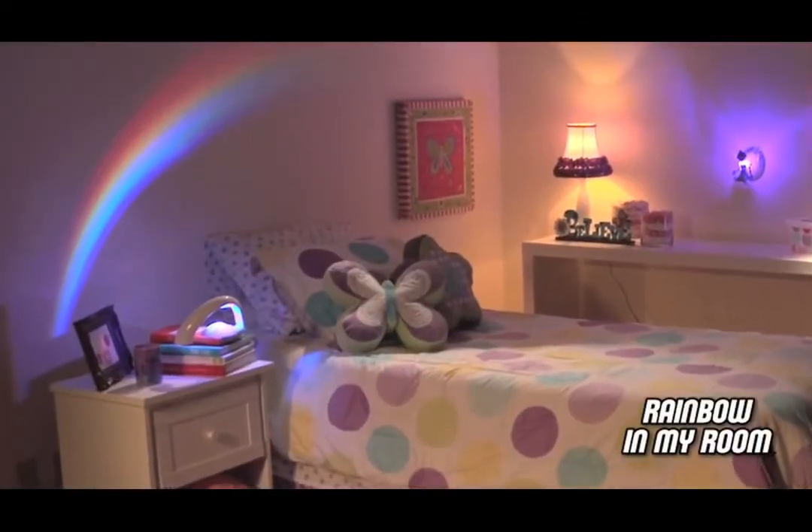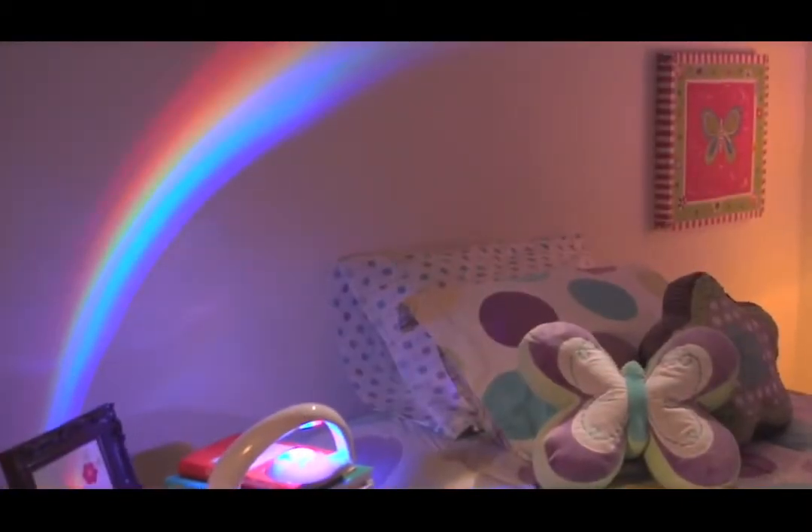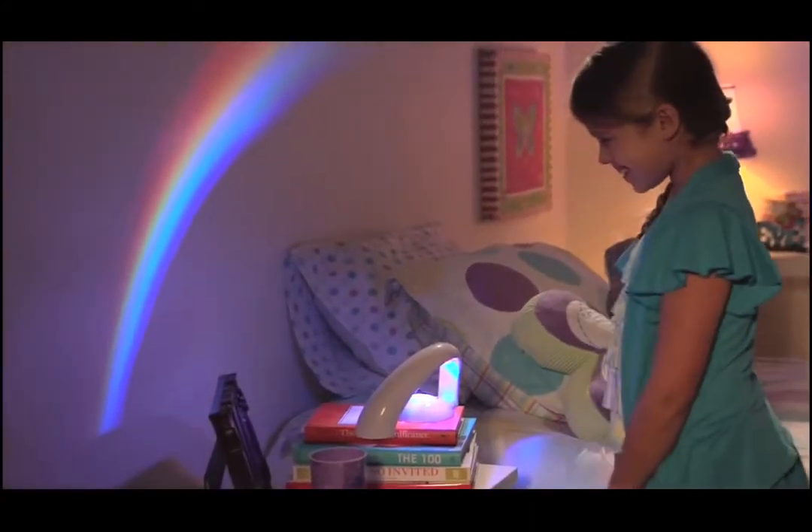In My Room presents Rainbow In My Room. See a magical rainbow come to life right in your own room. Just touch the button and see a beautiful multicolored rainbow projected across your walls and ceiling.